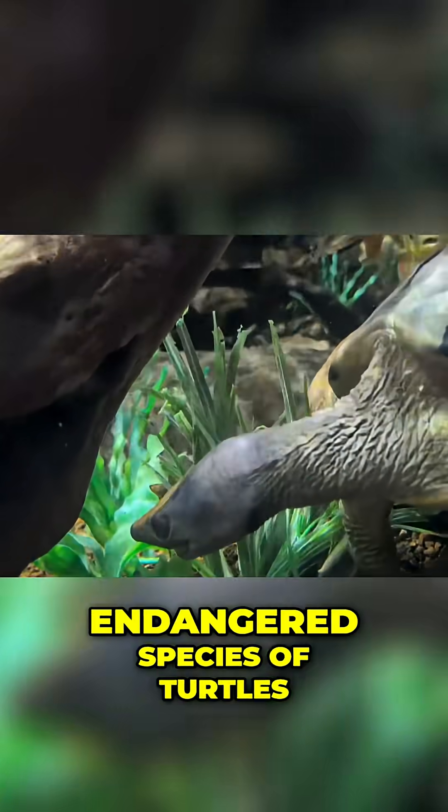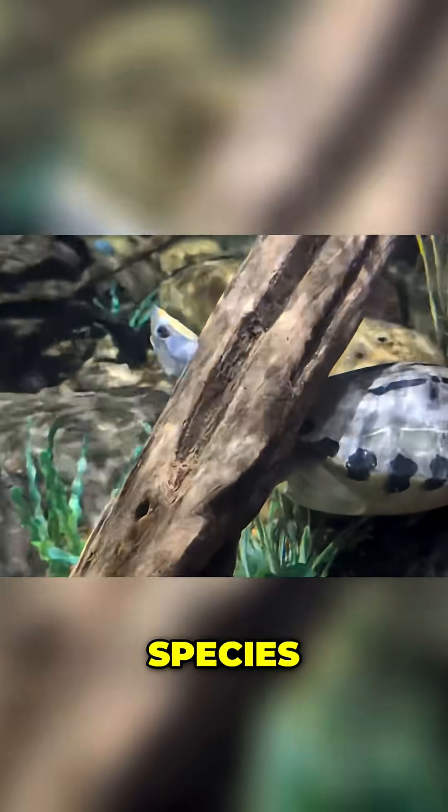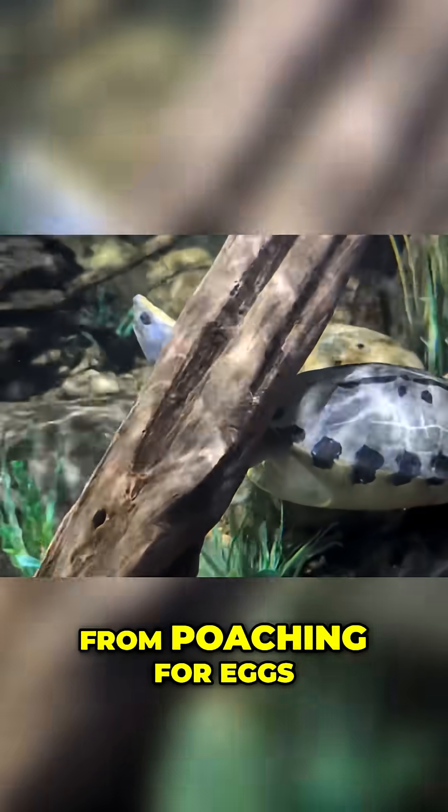It's one of the most endangered species of turtles — top 25 at-risk species. And mostly right now, it's from poaching for eggs.